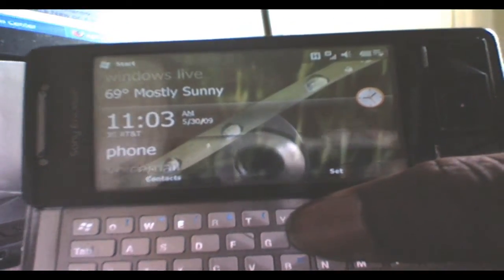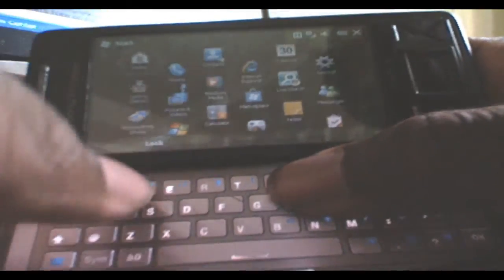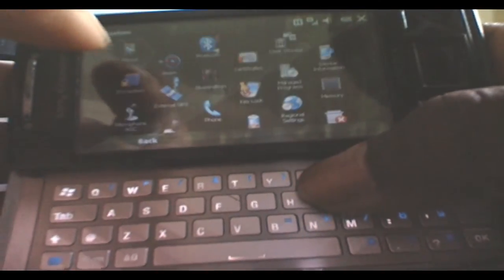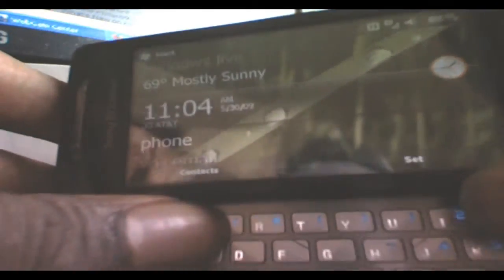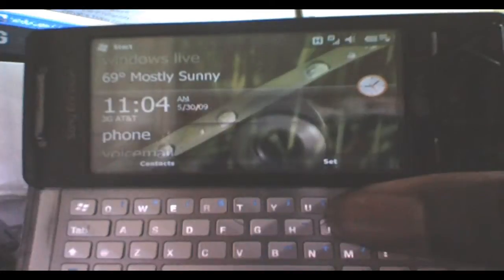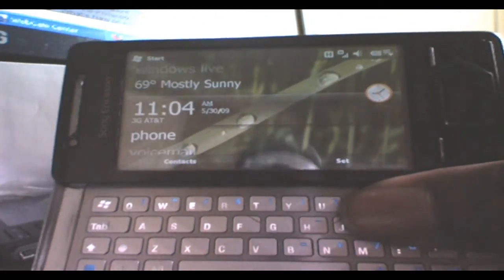This is a quick video of the Xperia X1 running Windows Mobile 6.5. The version I have on this device is 21234 — a pretty updated version of Windows Mobile 6.5. I got it on XDA Developers, so credit goes to those guys there.